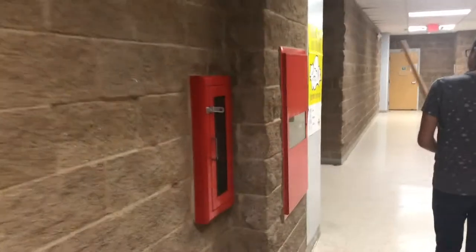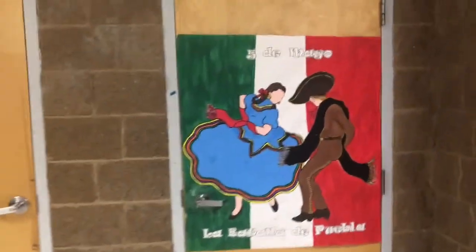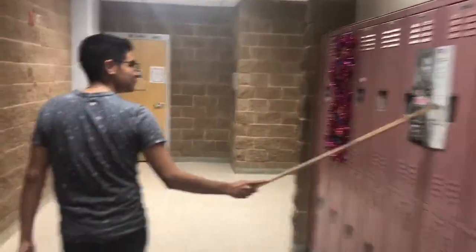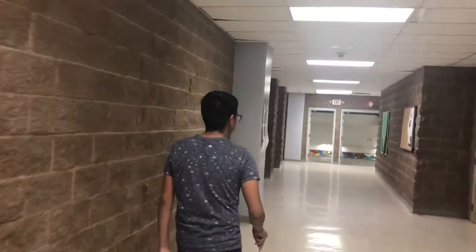Fire extinguisher — safety first. Here's the Spanish classroom. Cinco de Mayo, ten days ago. Then we have chemistry — very, very educational. A little hard; it can give you stress. But it's okay.